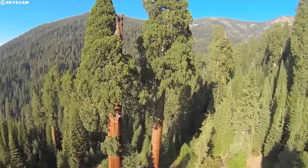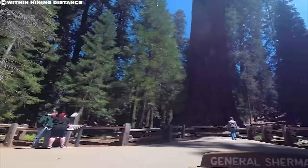In 2006, the tree lost a large branch that shattered a new walkway and fence below. It didn't affect General Sherman's ranking as the world's tallest tree, however, because it was determined by trunk volume rather than branches.